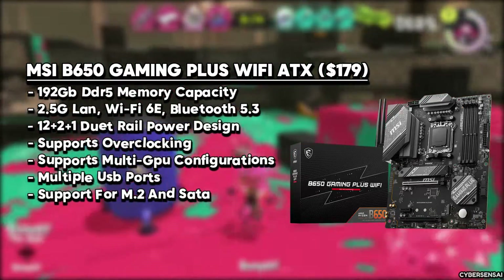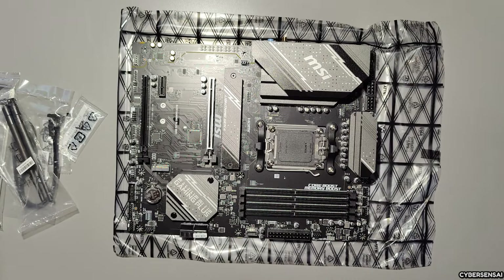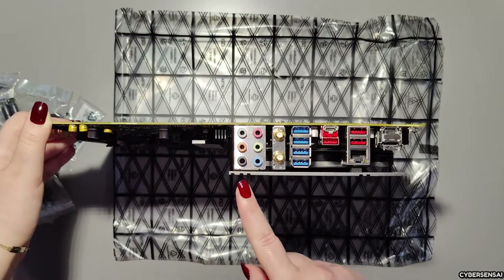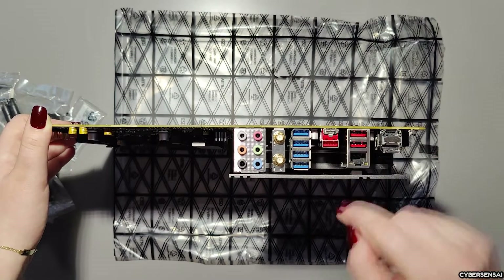Expansion slots include two PCIe X16 slots and storage options like SATA 6 GB/s and M.2 slots for PCIe SSDs, catering to various build needs. Connectivity features such as 2.5G LAN, Wi-Fi 6E, and Bluetooth 5.3, along with a comprehensive rear I/O panel including HDMI 2.1, DisplayPort 1.4, USB ports, Ethernet, and audio jacks, enhance its versatility.